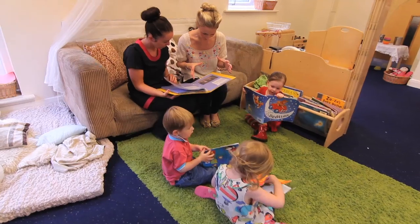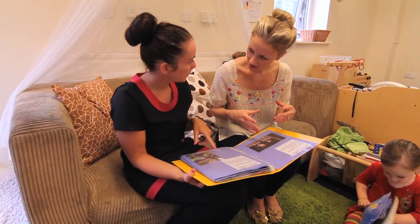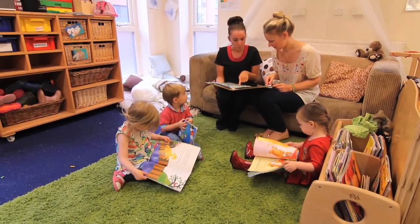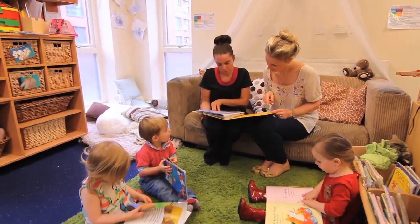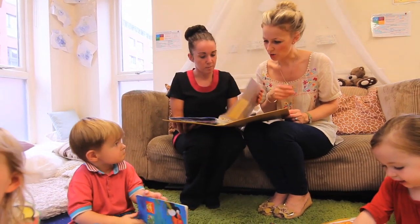We aim to make the transition from home to nursery as smooth as possible. Before your start date, you will be invited to visit the nursery a number of times to meet the staff and allow us to become familiar with your child's routine and individual needs.